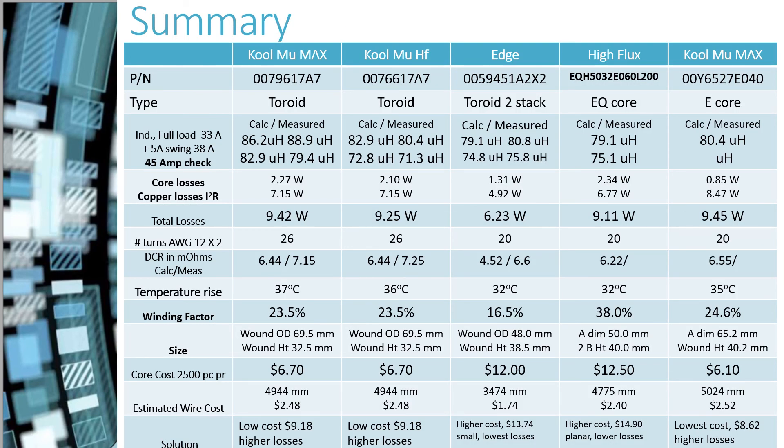Here is the summary of the five designs. The Cool Mu Max and Cool Mu High Frequency designs came out fairly close to each other in terms of price and performance; Cool Mu High Frequency had slightly lower losses, and the difference would be greater at higher frequencies. The most compact design with lowest losses is the Edge stack of two cores. The High Flux EQH planar design has similar losses to the Edge design in a slightly larger package at slightly increased cost. In comparing the five designs, there is a wide choice of materials and shapes — it all depends upon which elements are most important: size, cost, or core losses.